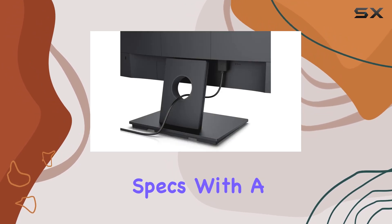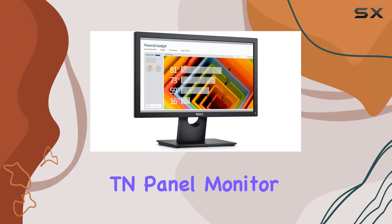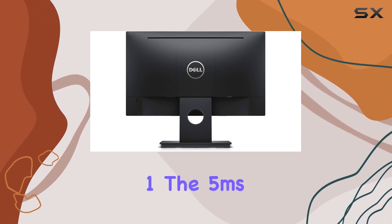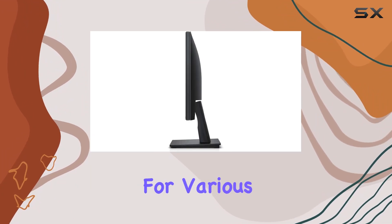Now, let's talk specs. With a resolution of 1366x768, this TN panel monitor has a brightness of 200 candelas per square meter and a contrast ratio of 600 to 1. The 5ms response time ensures smooth visuals, making it suitable for various tasks.